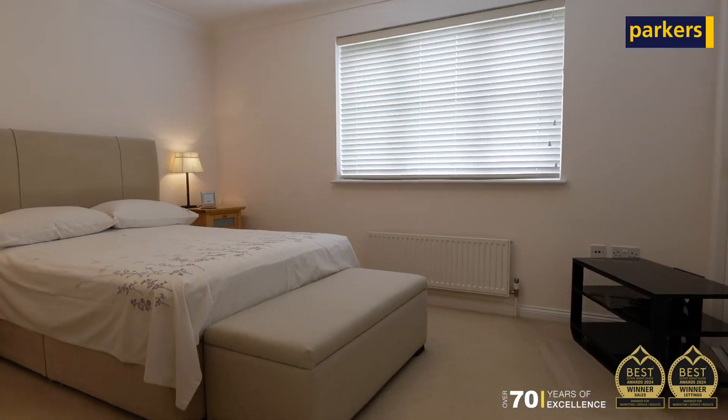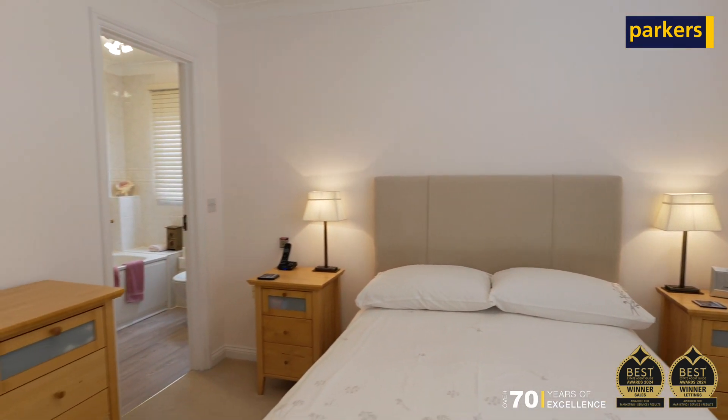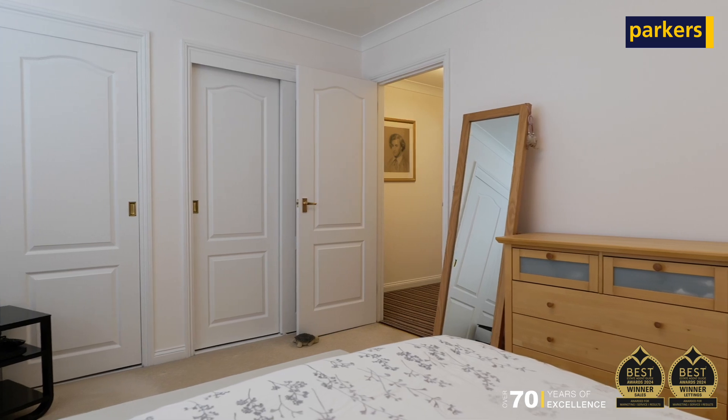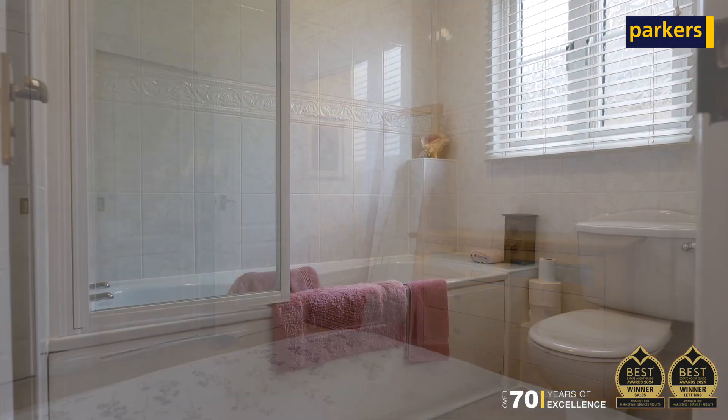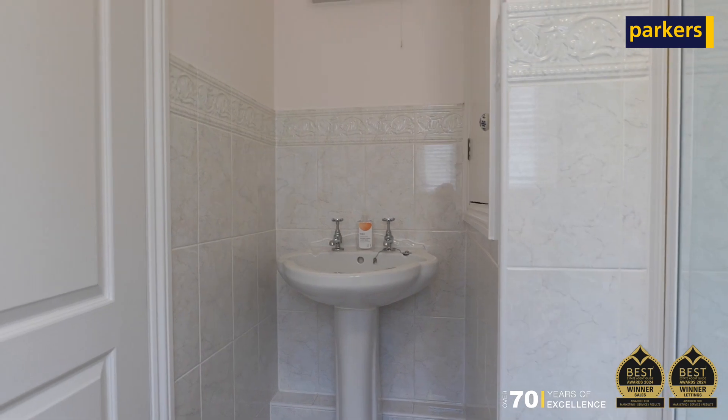Upstairs we've got two double bedrooms — and when I say double bedrooms, proper double bedrooms. They've both got an ensuite shower room, and the other one has a bathroom, so really handy design. You've also got a nice landing space with a bit of storage up there as well.